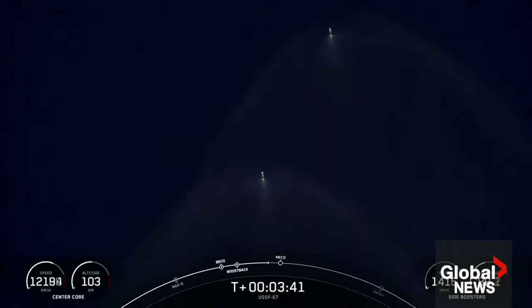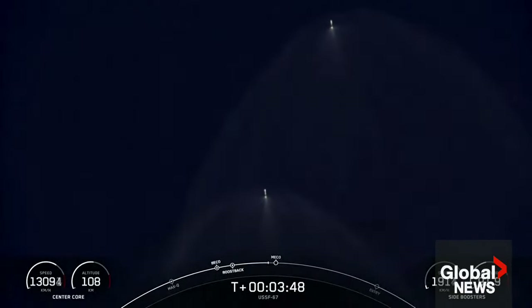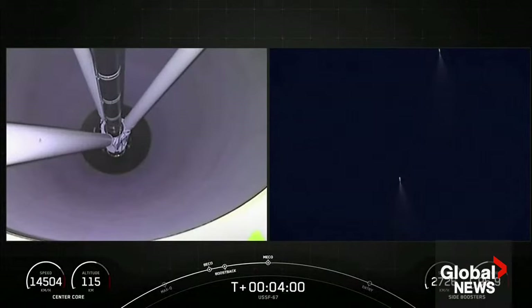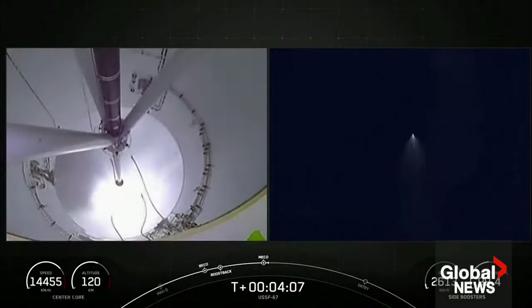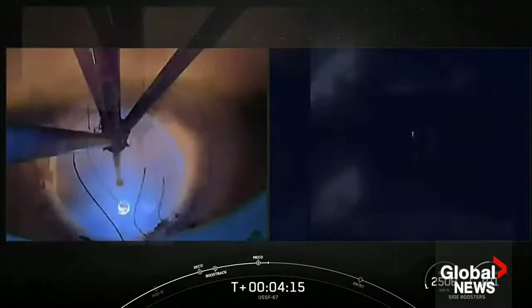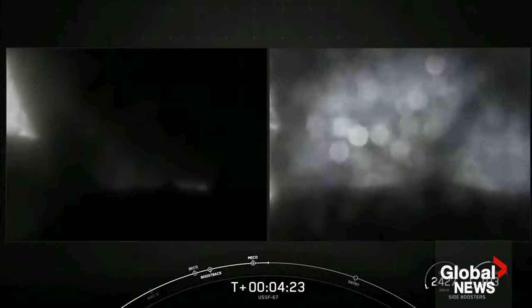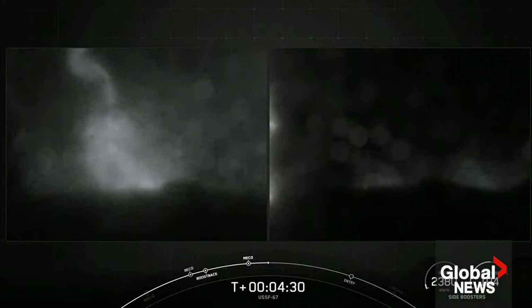Per the request of our customer, we won't be showing second stage views after second stage engine start one. The center core or stage one is expendable today, so we will not be attempting to recover that vehicle. We did have the shutdown of the boost-back burns on the side boosters, as well as MECO on the center core and stage separation.